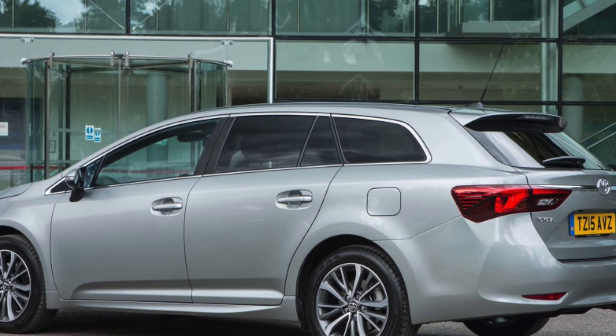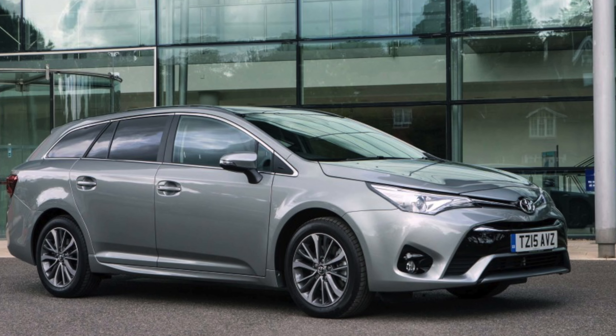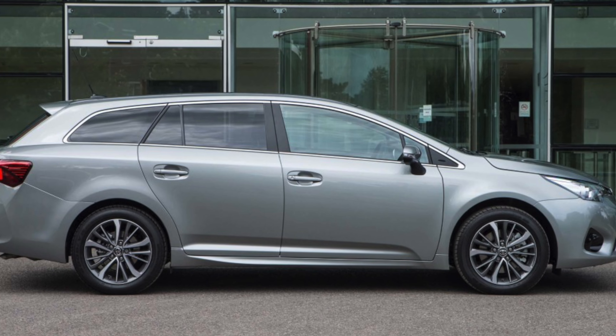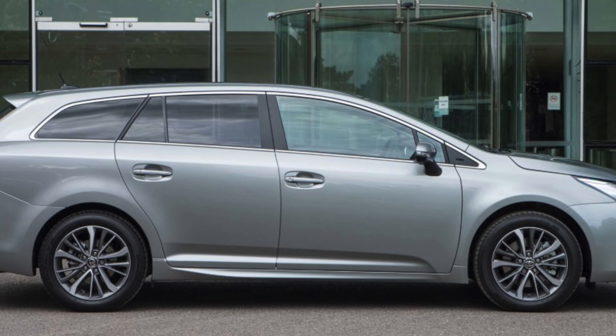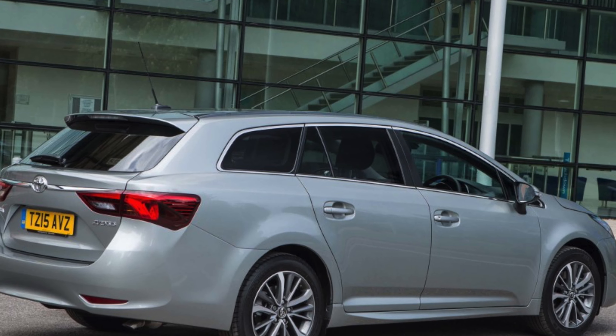Toyota servicing isn't the cheapest around, and the Avensis isn't yet old enough to qualify for discounted rates. You'll need to choose from either Intermediate for £185, Full for £335, or Full Plus for £395.